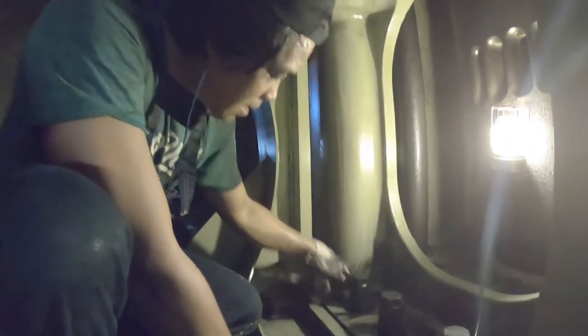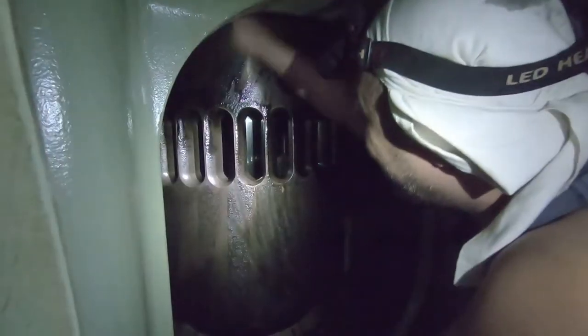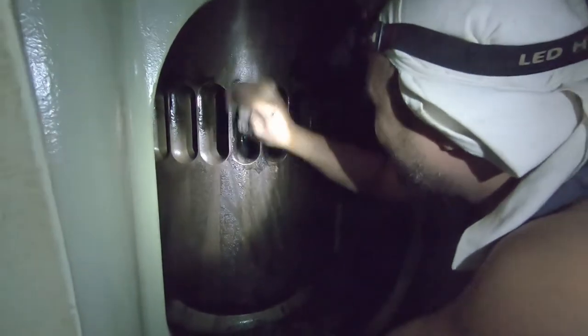So first off is cleaning. We are taking out carbon deposits, which are a result of some unburnt fuels. To take them out, we scrape off the surface and apply diesel oil to make it easier to wipe off.